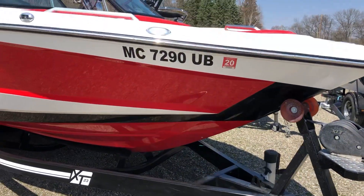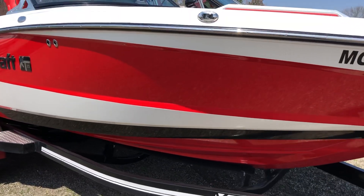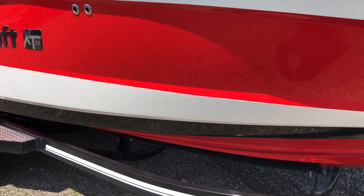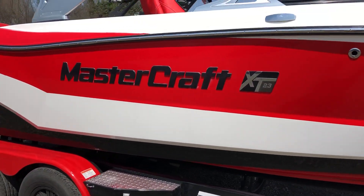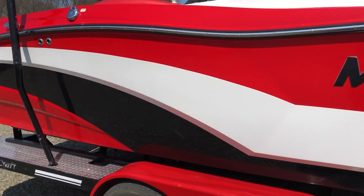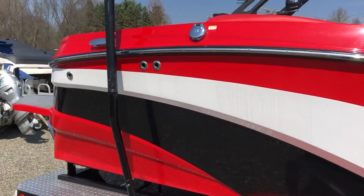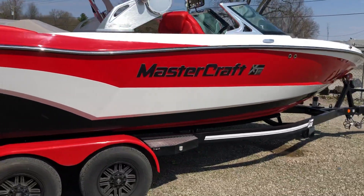Let's go to the starboard side here. Really just needs a little wipe down from the storage dust and she's ready to go. Available here at Wakeside Marine in Elkhart, Indiana. There's our fuel fill up on the deck. Pop out cleats in the rear, mid-ship and up on the nose.